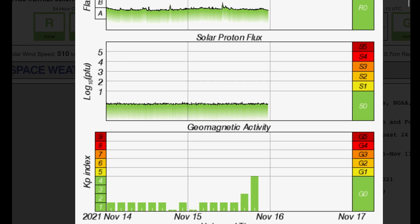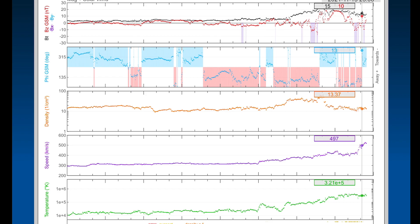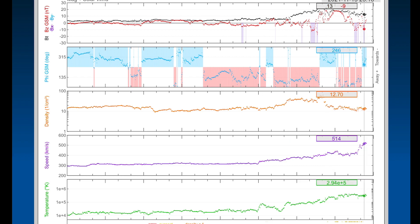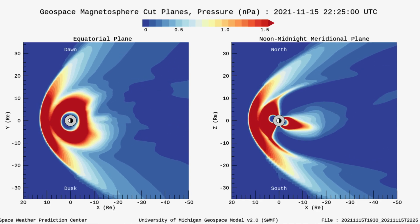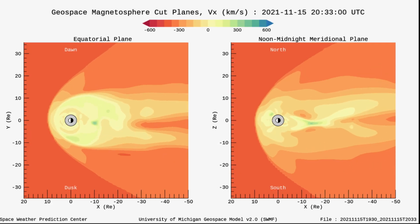No major flares to report and solar proton flux remains low. Looking at real-time solar wind: 526 kilometers per second, and since then it has already jumped up to almost 600 kilometers per second — you can see that dramatic increase just in the last hour or two, as we were expecting the wind stream from the coronal hole. Having a look at our pressure and the magnetosphere maps, we will see an increase in seismicity throughout this coronal hole wind stream.